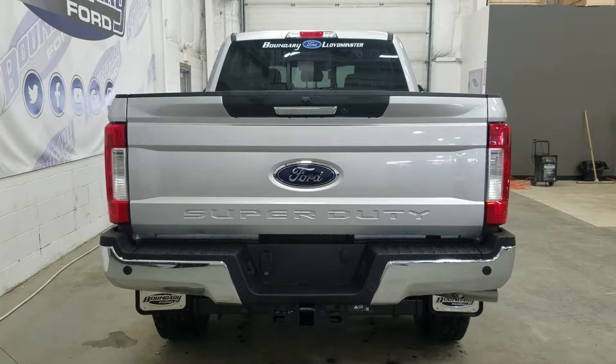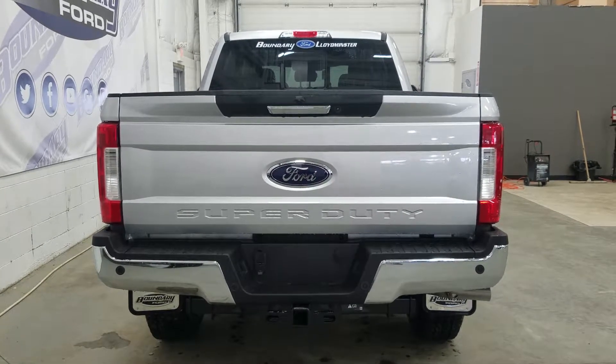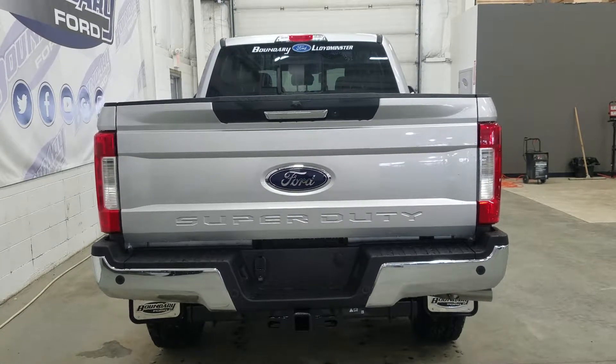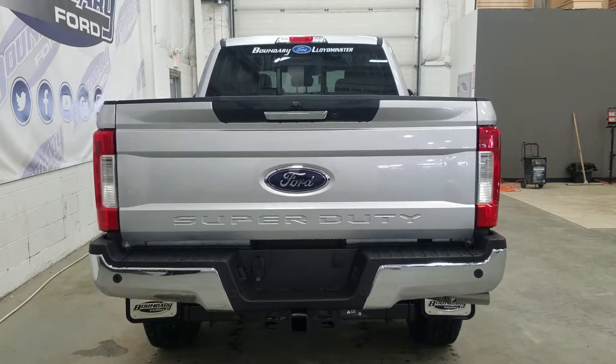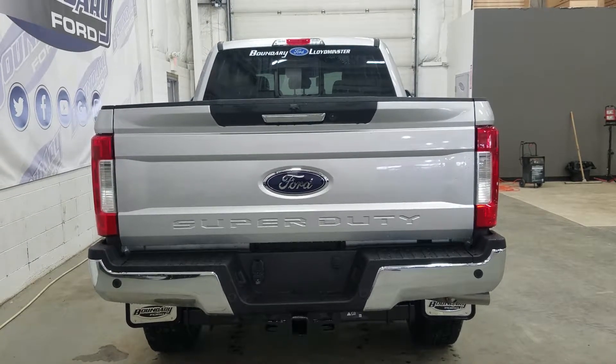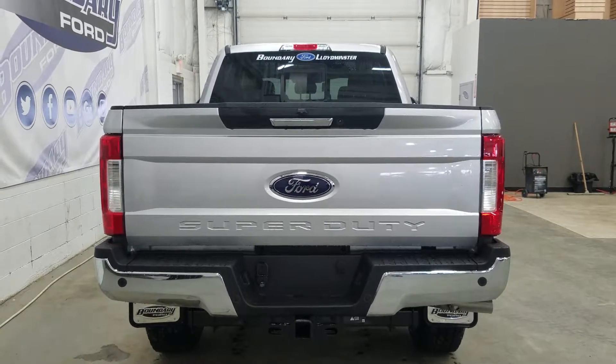At the rear we have our trailer and tow package, which includes a 4 and 7 pin connection as well as a trailer hitch. We also have reverse sensors paired to our backup camera, a power tailgate with a tailgate step inside, a 5th wheel prep package with tie-down points and LED lighting in the box. At the rear window we have an embedded defroster with a power slide feature.